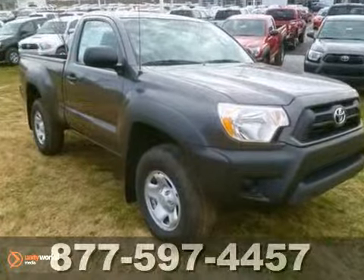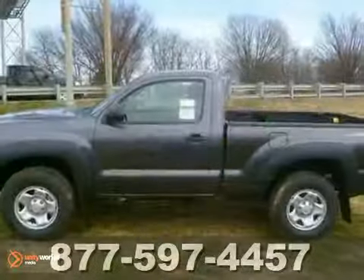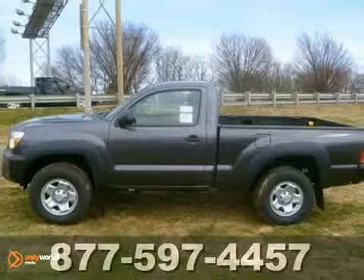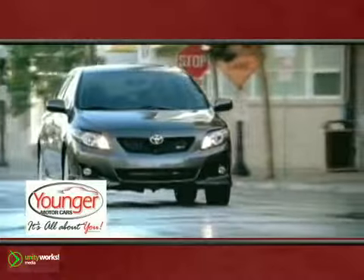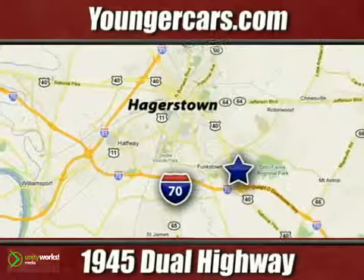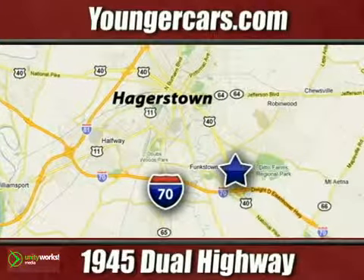Call our professional sales department to schedule a no pressure test drive. It's all about you at Younger Motor Cars, delivering satisfaction and quality selection. Visit us today at 1945 Dual Highway in Hagerstown, Maryland.